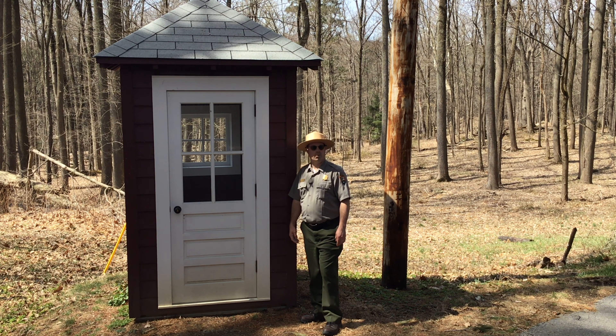Hello, I'm Park Guide Mike Twardy from Roosevelt Vanderbilt National Historic Sites. Today I'm standing below the Roosevelt home here on one of the many hiking trails that traverse the property here in Hyde Park.